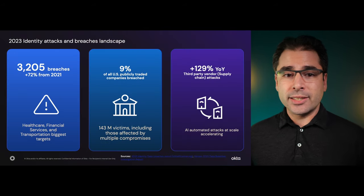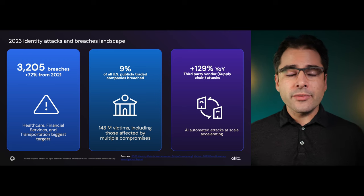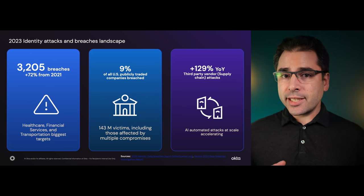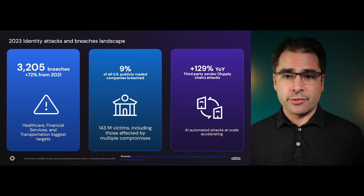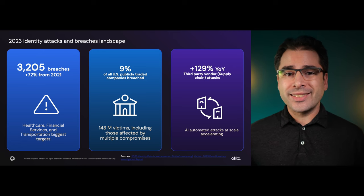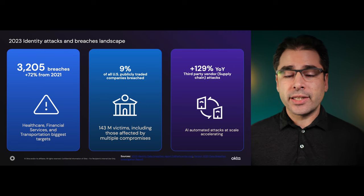It turns out that identity is a puzzle that refuses to be solved. The number of identity data breaches continues to rise. And as we strive to secure our systems, bad actors continue to find ways around our new measures through AI, social engineering, code and configuration auditing, and more. Enterprises spend a lot on security, so consider their enterprise identity strategy and how your apps will fit into it.